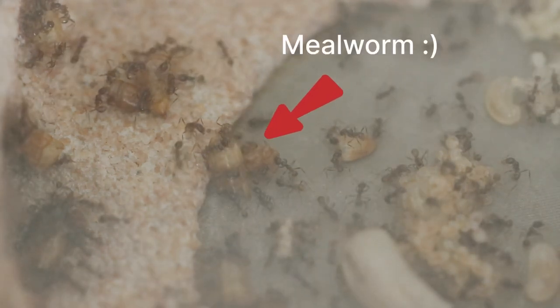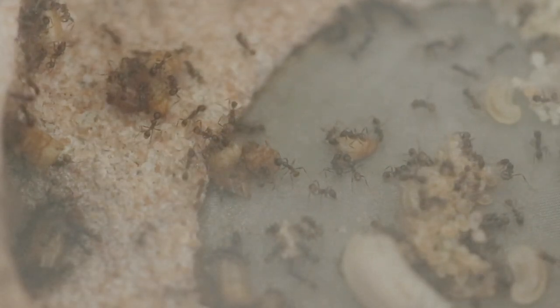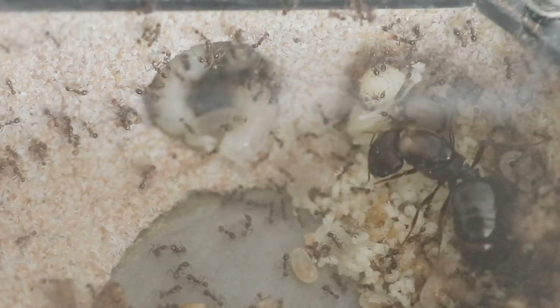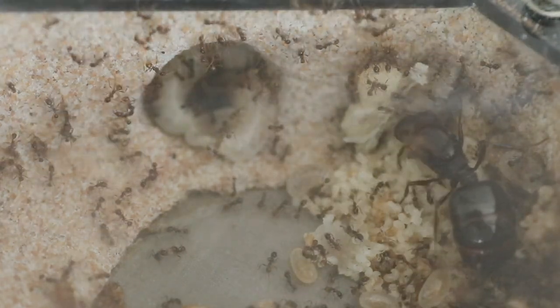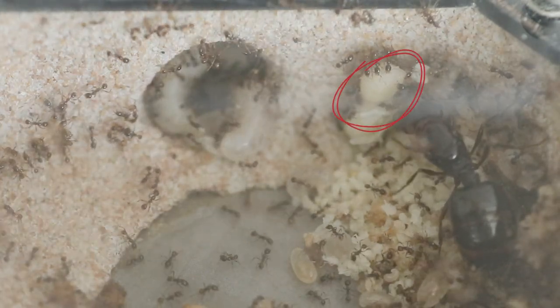Despite the fact that it seems like the ants are doing exceptional, there's one strange thing happening that I don't quite understand. See these huge larvae over here? I initially thought they would eventually become super majors, but two of them actually hatched into drones, aka male ants.